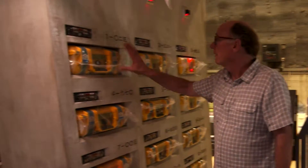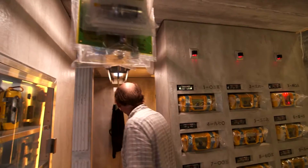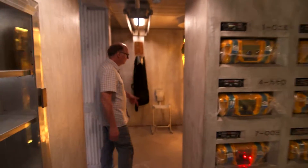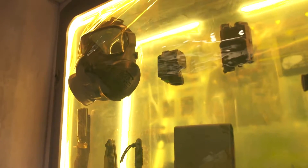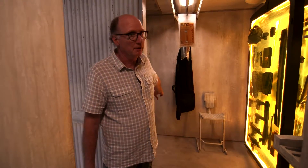Behind me are weapons kits. Behind all of this is more weaponry, some tactical gear, storage for body parts that she'll break, and then she repairs herself.